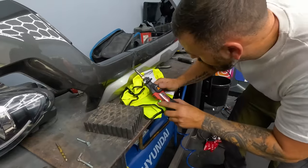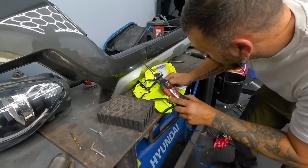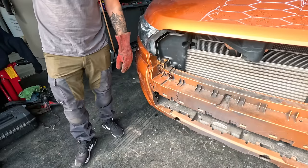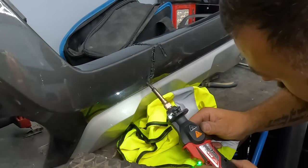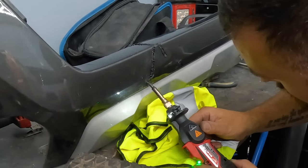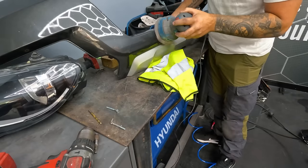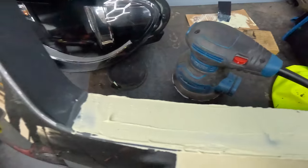We also reckon that this Ranger's front end mustache-looking trim can be repaired too. Once all these staples are in and the two pieces are bonded back together nice and strong, we're going to go back over the front of it and melt some plastic back into the bumper to fill any voids created by the staple gun. Then we'll sand it down, get some filler on it, and sand that back ready for paint.